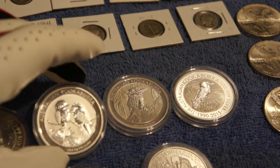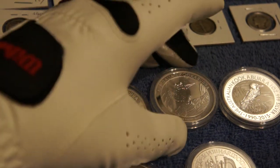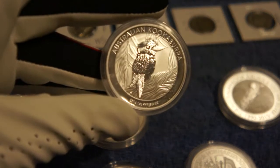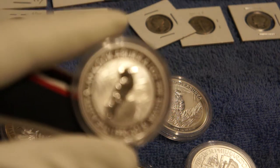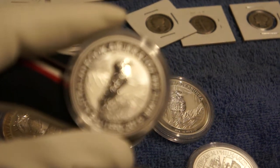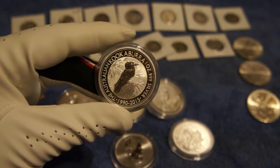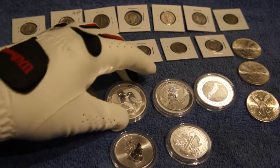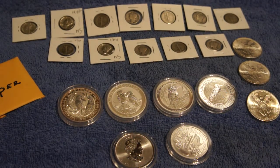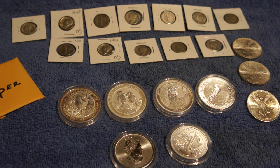I picked up three more — more recent dates. I have a 2003 Kookaburra, a 2004, and a 2005 Kookaburra as well. Sorry about the lighting and the reflection. So some great pickups there. I'm not sure if I'm really into collecting these — they're definitely the first four Kookaburras I've picked up, so I might try to flip them and put them on the market. Look for a video down the line on that.